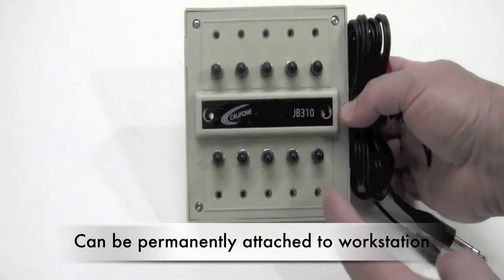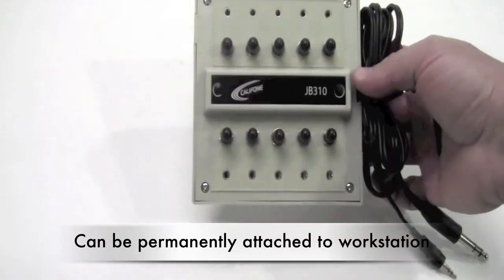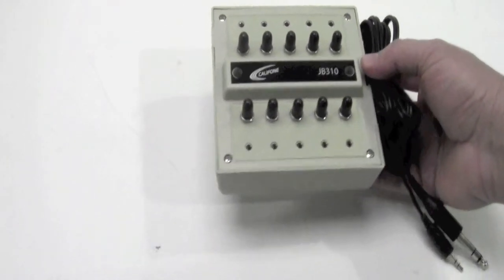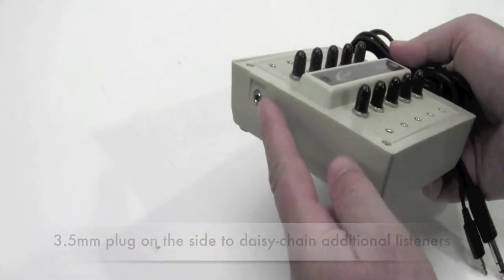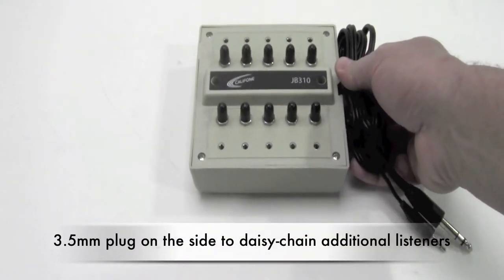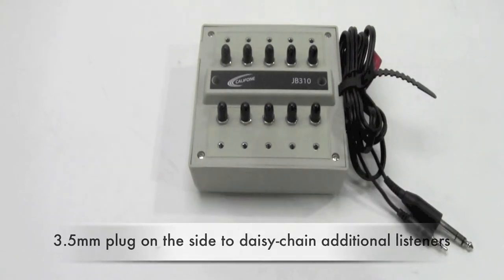The top of the JB310 has two holes so it can be permanently affixed to a workstation. On the side is an additional plug so that another jack box can be daisy chained in to accommodate additional students.